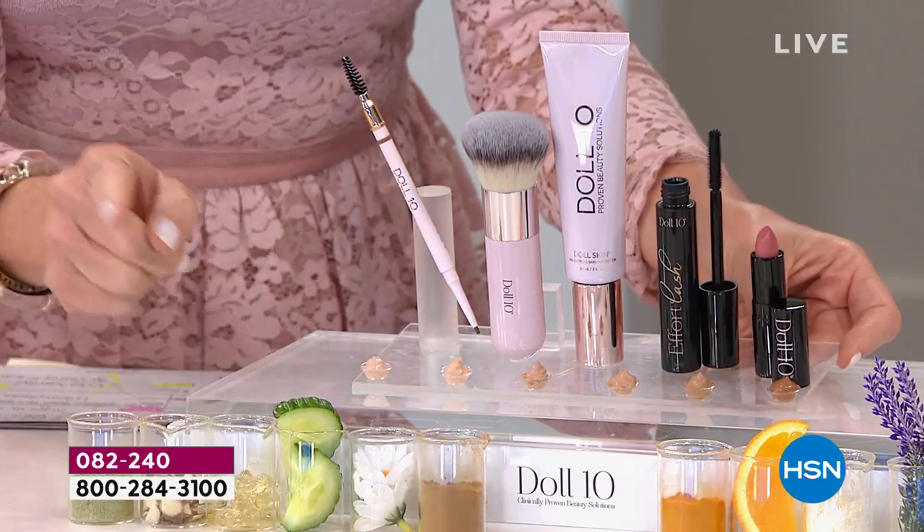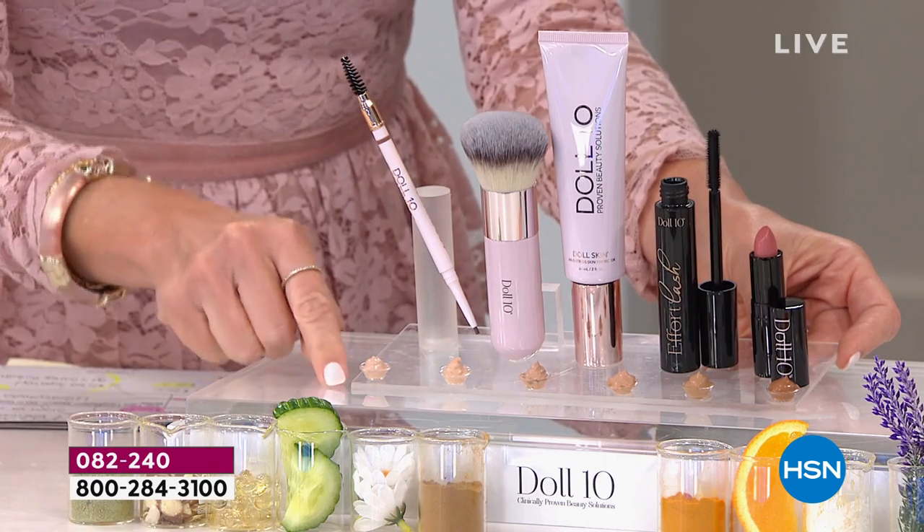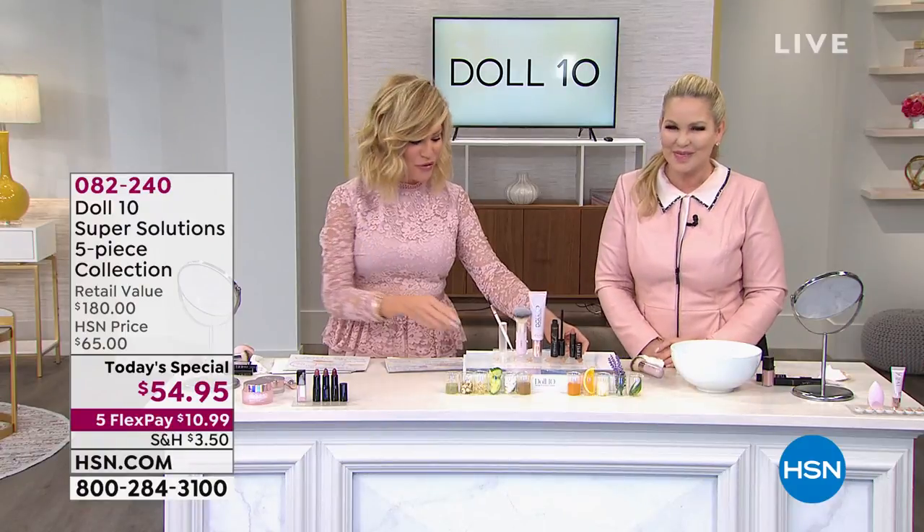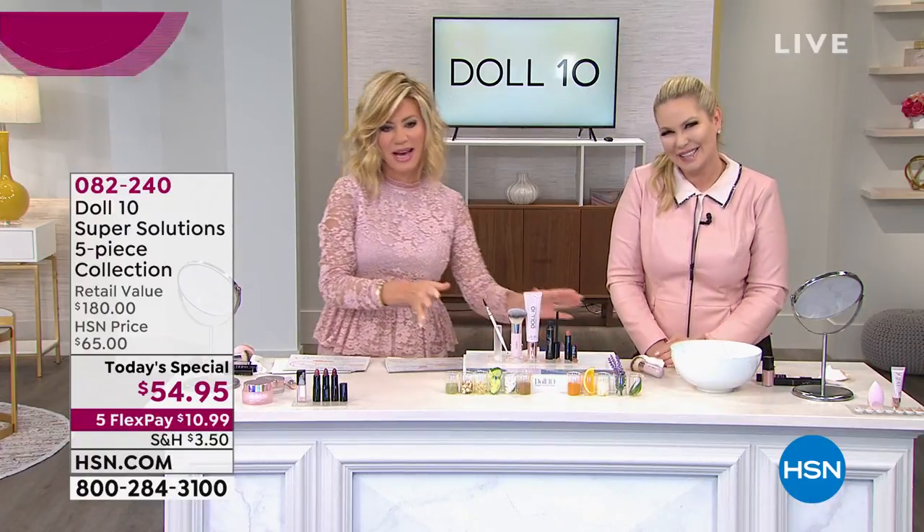About 200 left in the auto ship — that's all we have. So 200, 400, and 400. Pick it up today. If you are new, you'll be so impressed with Doll 10. It's an instant skin transformation.